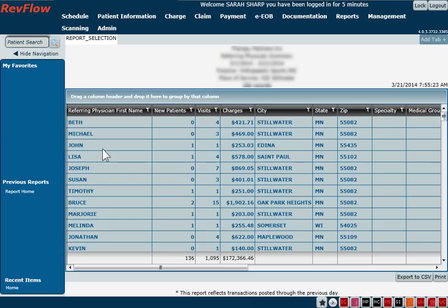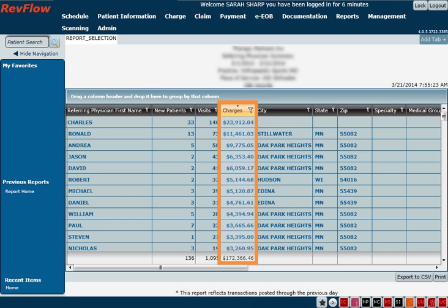We understand that referral sources are vital to the success of your practice. RevFlow tracks your referral sources and organizes that data in this easy-to-use report. Use the built-in sorting and filtering capabilities to identify your top referring physicians. RevFlow also makes it easy to export this information to Excel or QuickBooks with its Export to CSV feature.